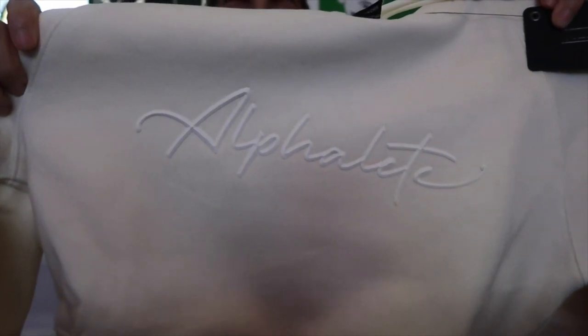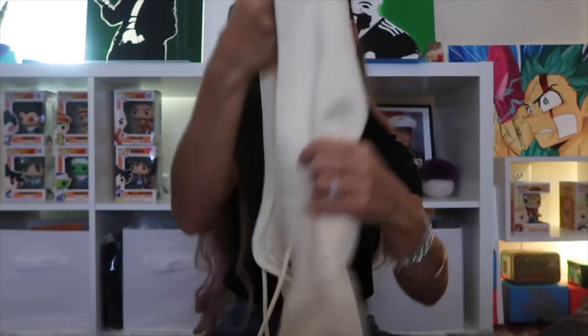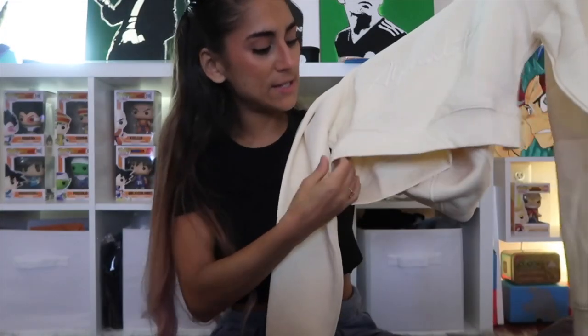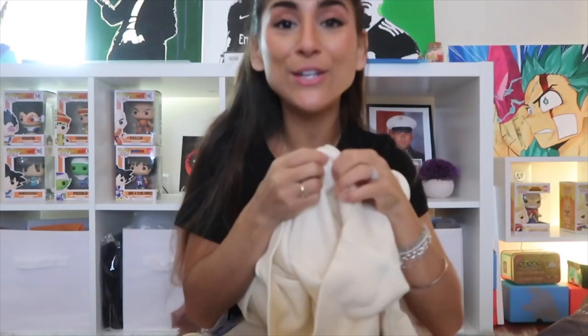This hoodie is Ivory — the camera isn't doing it great justice but you can see it. It says Alphalete with a rubber logo in white on the front. The hood is double-lined, which feels so luxurious. There's also a little two-stripe stitching detail on the back of the hood and a fitted hem at the bottom. It's a relaxed crop fit, not super tight, with a fuzzy interior — really nice for chilly days.